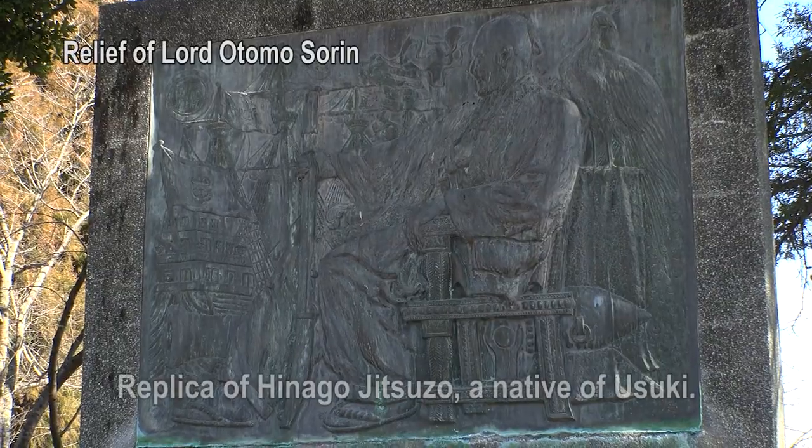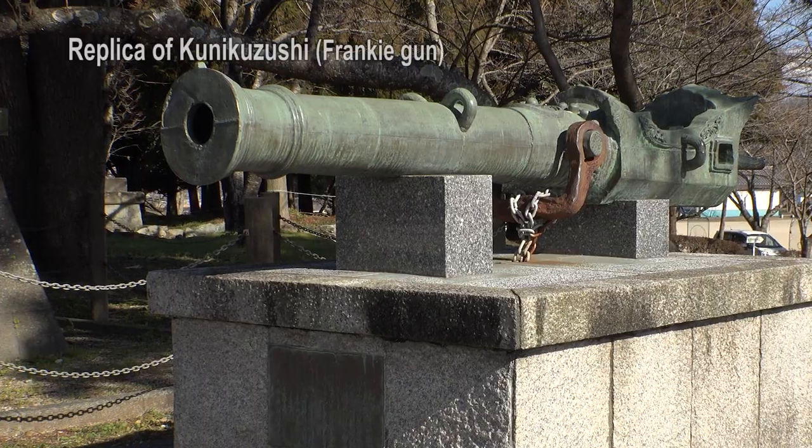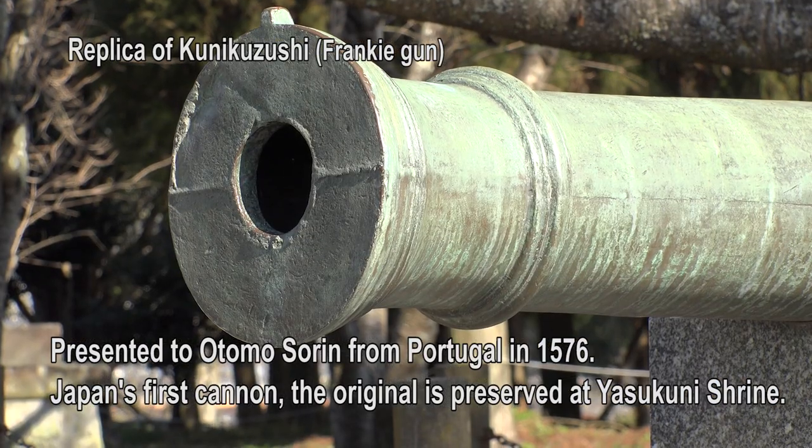This is Lord Otomo Sorin, a work by Hinago Jitsuzo. This is a Frankie cannon called Kunikuzushi.